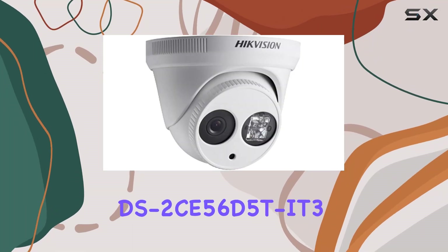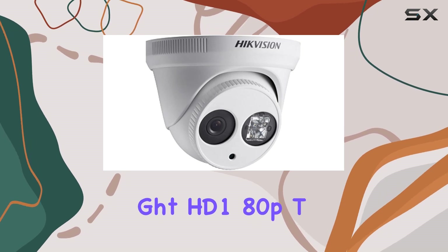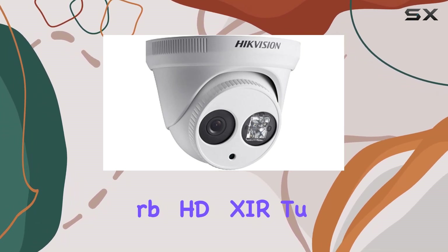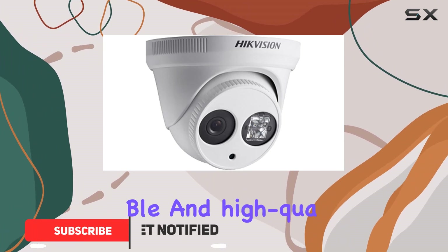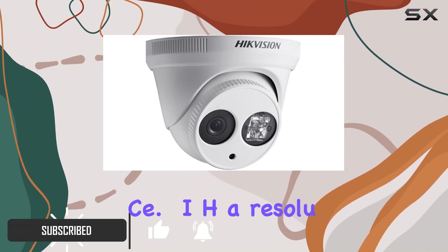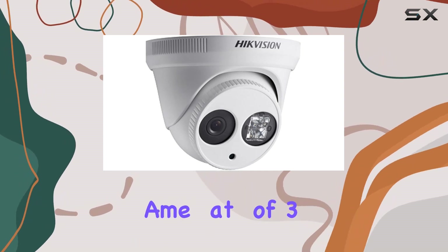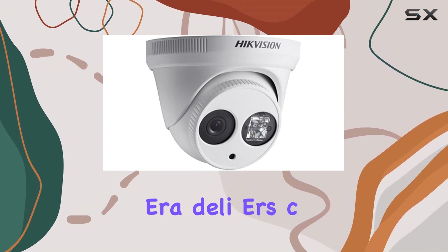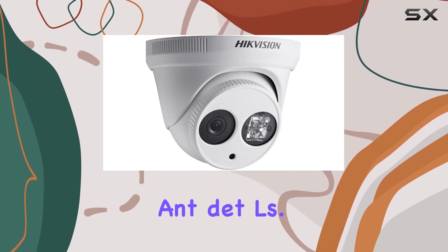The Hikvision DS2C-560 5Ti-T3 Outdoor Day and Night HD 1080P Turbo HD Extra Turret Camera is an excellent choice for anyone in need of reliable and high-quality surveillance. With a resolution of 1920x1080 and a frame rate of 30 frames per second, this camera delivers crisp and clear video, ensuring that you don't miss any important details.